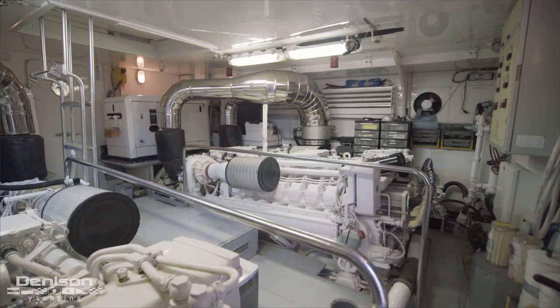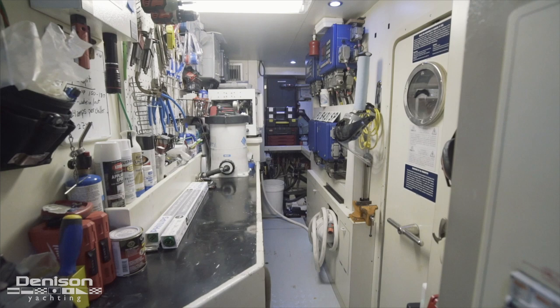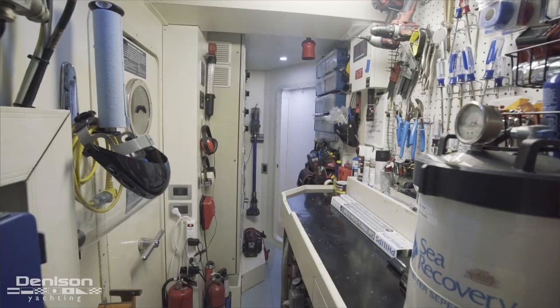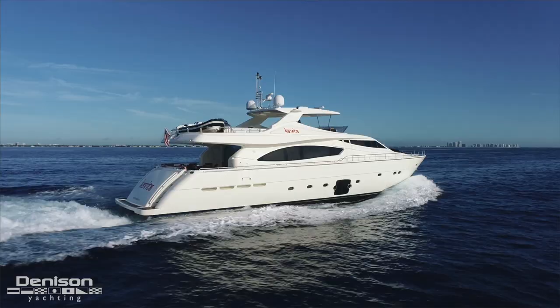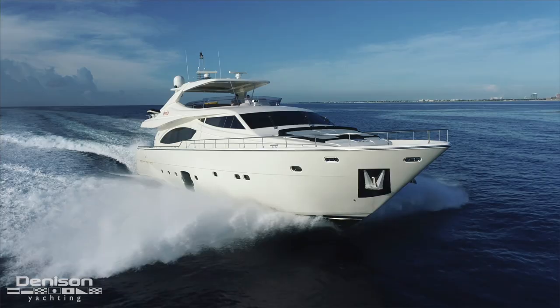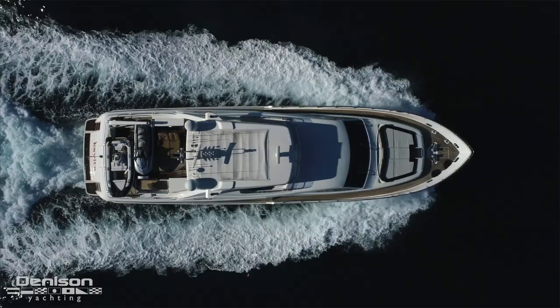In addition to offering a ton of storage, access to the engine room is found on the port side. Powering this 88 Ferretti are twin MTU 16V2000 engines that combine for a total of 4,000 horsepower. There's actually a control room located just forward of the engine room where your engineer can monitor all ship systems and do repairs. When underway, she cruises at around 20 knots with a top speed of 25 knots — just look at the way this boat cuts through the water.